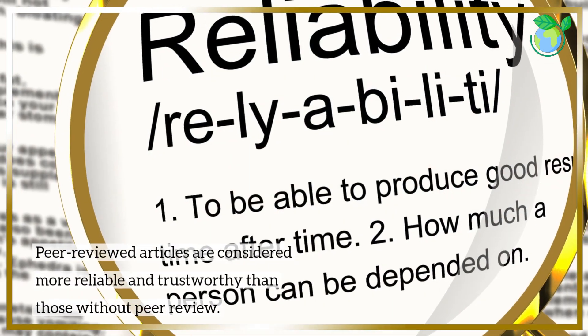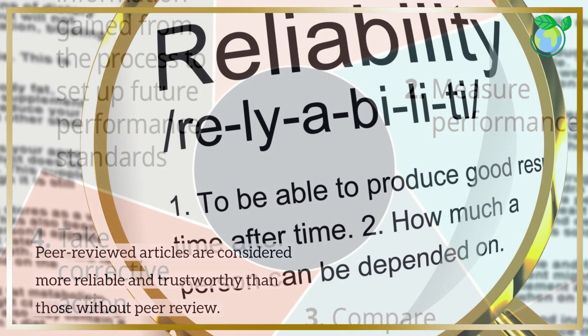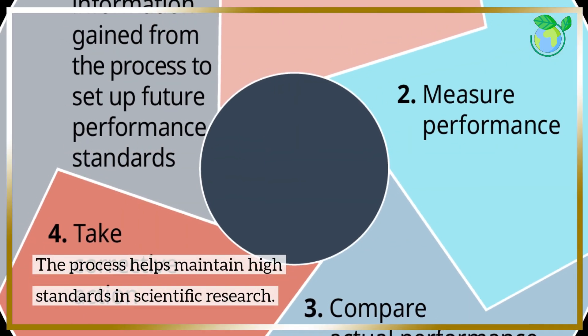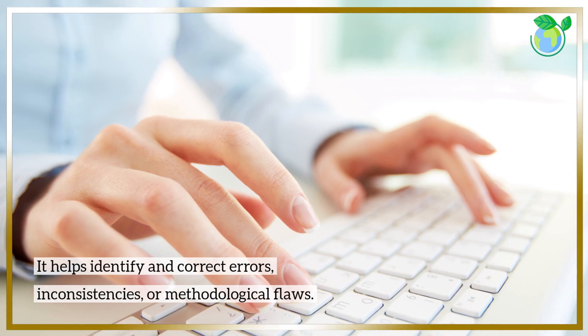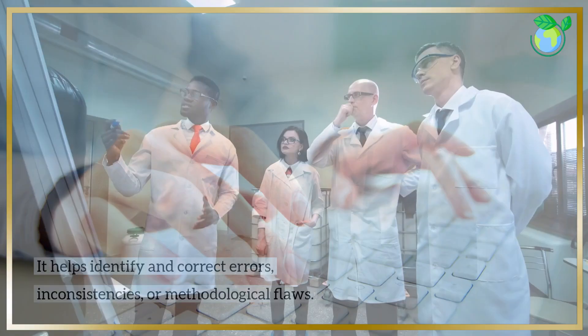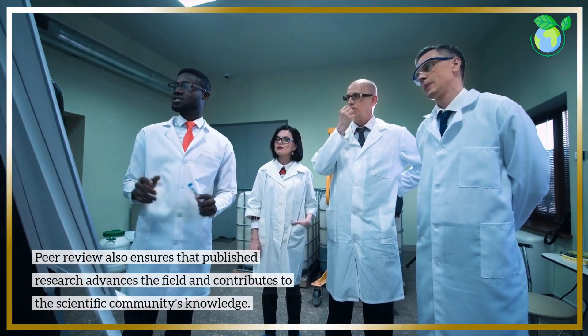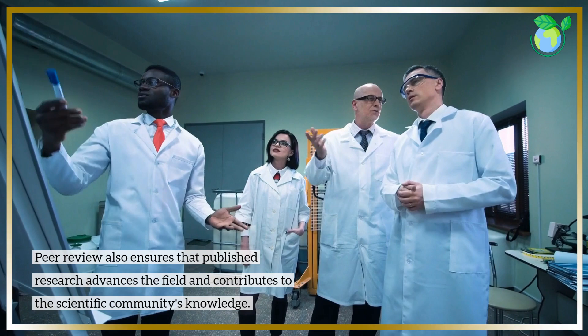Peer-reviewed articles are considered more reliable and trustworthy than those without peer review. The process helps maintain high standards in scientific research, helping to identify errors, inconsistencies, or methodological flaws. Peer review also ensures that published research advances the field and contributes to the scientific community's knowledge.